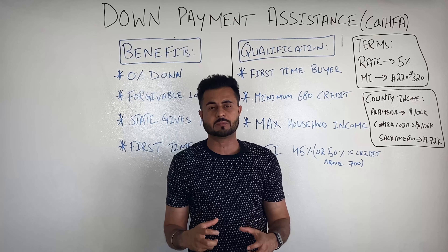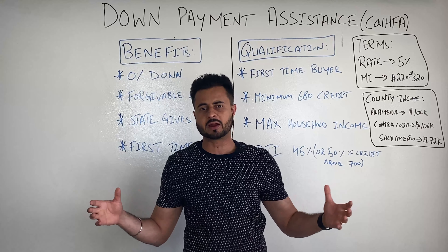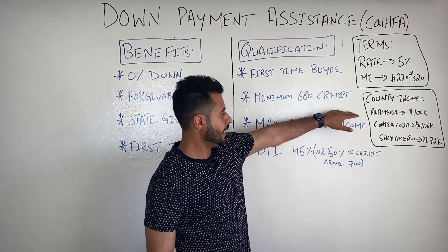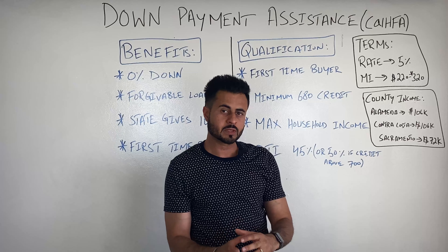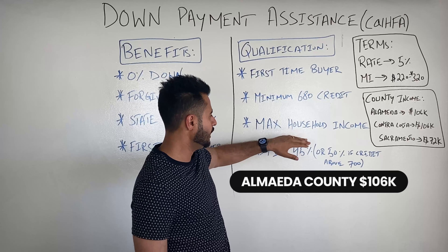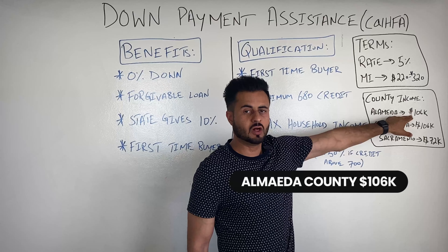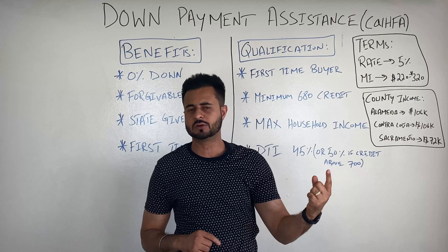There is going to be mortgage insurance, because anytime you put less than 20% down, mortgage insurance is charged. The mortgage insurance range — which may change depending on when you're watching this video — is between $220 to $320 today. That's great because if you're getting an FHA loan where you have to put 3.5% down, the mortgage insurance is a tad bit higher than this.